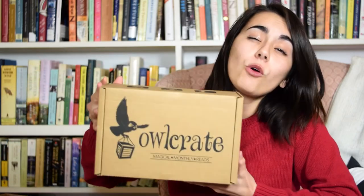Welcome back friends! This morning I woke up to the best surprise one could ever get — mail on my doorstep. And it was this little beauty right here: the November Owl Crate. And today I'm gonna unbox it for you.